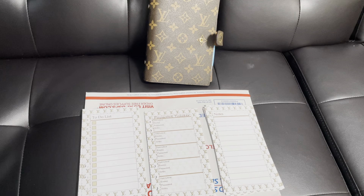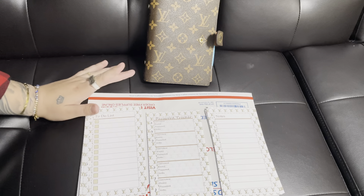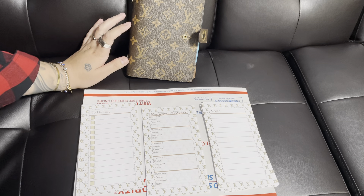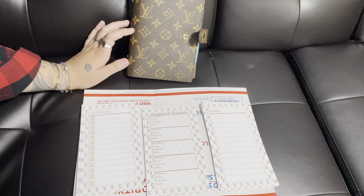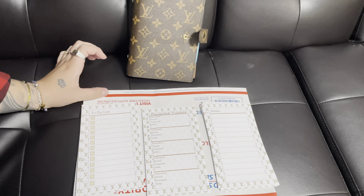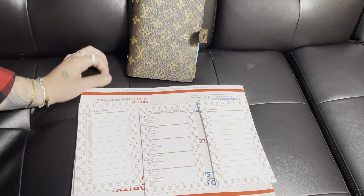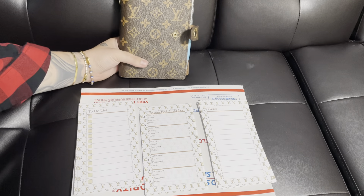Hey guys, welcome back to the channel. So today I have a pretty exciting unboxing to do. I ordered some inserts for my planner. This is actually going to be part of my weight loss slash surgery section on my YouTube channel, because I ordered these inserts to separate all of my money that I'm going to be taking to the Dominican Republic when I get my surgery.